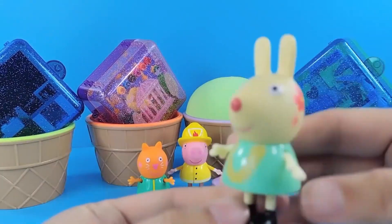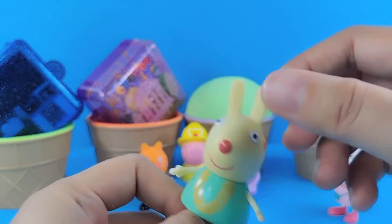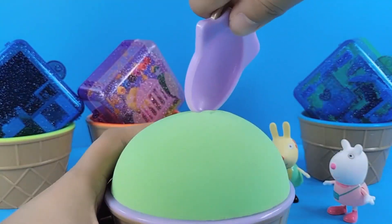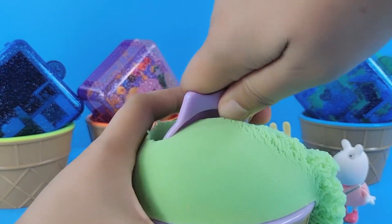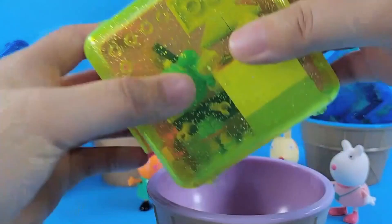This is little rabbit Rebecca. She's wearing a green dress — she has a red flower on her head. Come see her ice cream. It's green ice cream with a purple spoon. Let's scoop it. Nothing yet — let's scoop another. Oh, here it is.